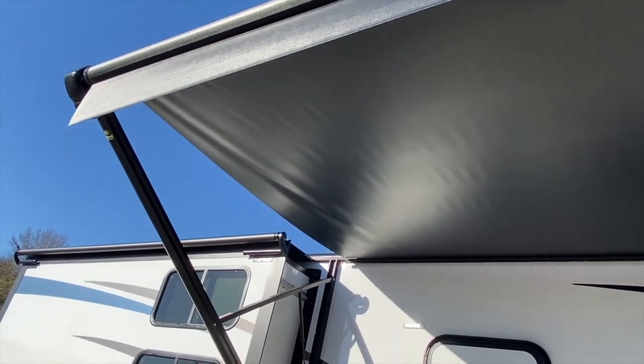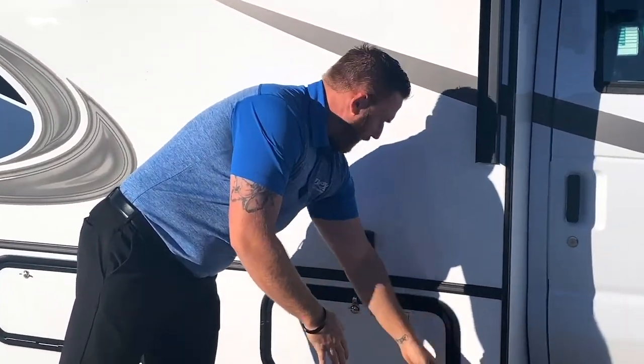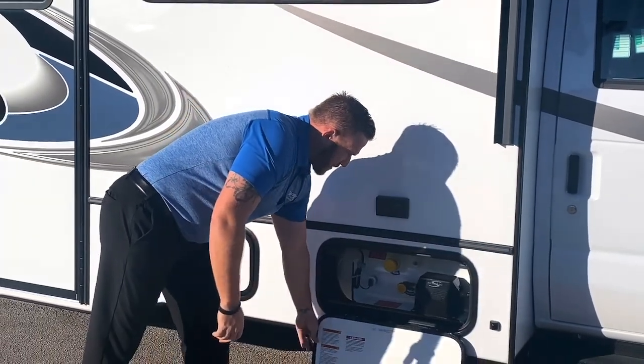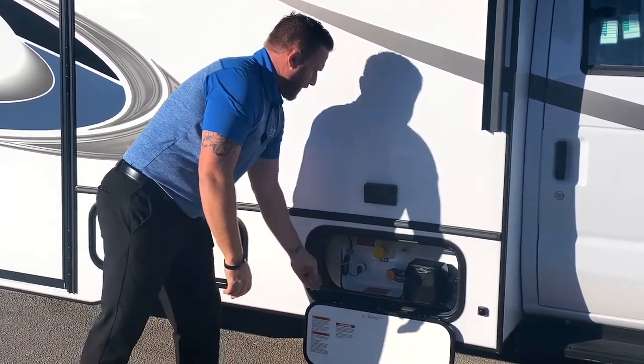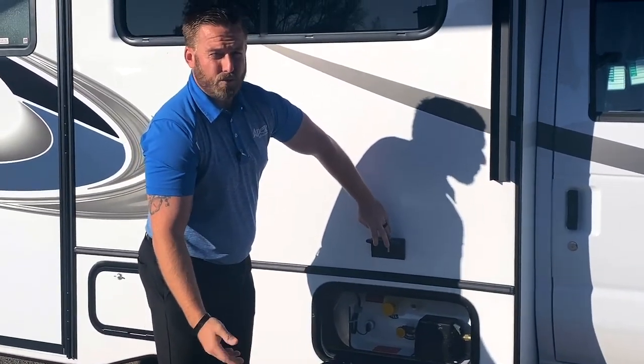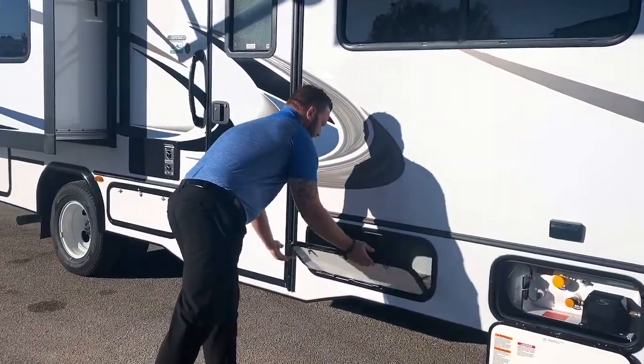Forester also provides blinker cameras on both the lower panels of the box to eliminate that blind spot. Over here you're going to have your propane container — that's the 66 pound propane tank. You also have 110 power for any sort of devices, radios, and stuff like that, plus a small storage facility right here.